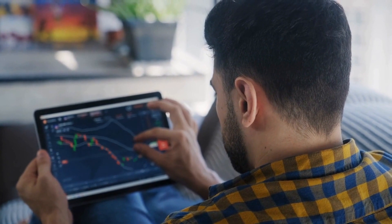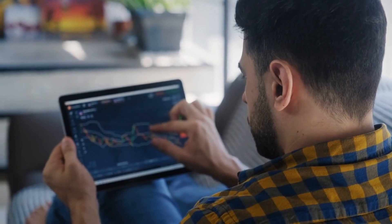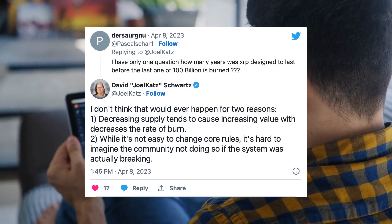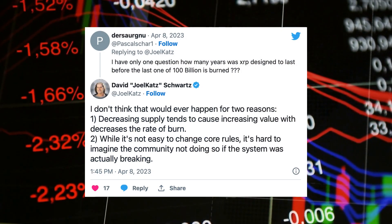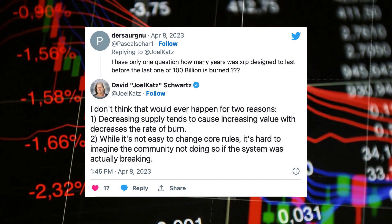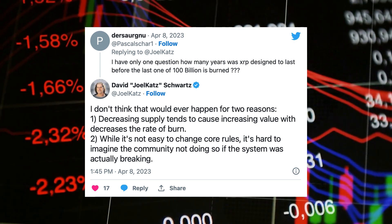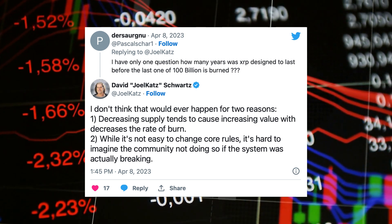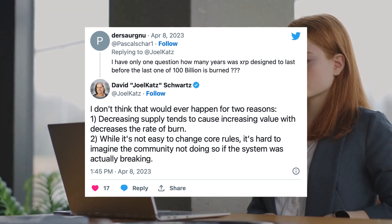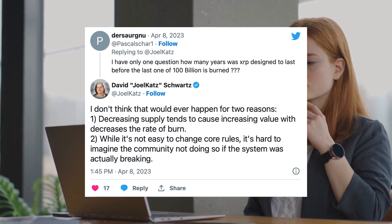David Schwartz, CTO at Ripple, confirmed this in a tweet this month. In response to a question about how long it would take to burn the maximum supply of 100 billion XRP, Schwartz stated that he does not expect the XRP supply to ever be fully exhausted. He emphasized that as the supply decreases, the value of XRP increases, but the burn rate will decrease accordingly.